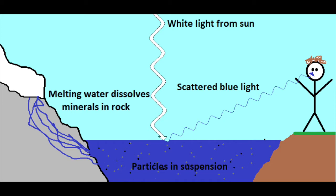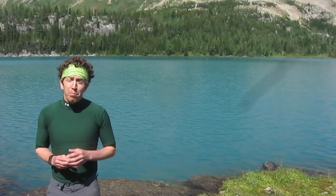When the sunlight hits the water, the wavelengths scatter, leaving only the blue wavelengths for us to see. You can do an activity at home that will demonstrate how light scatters, just like the water in the mountain lakes.